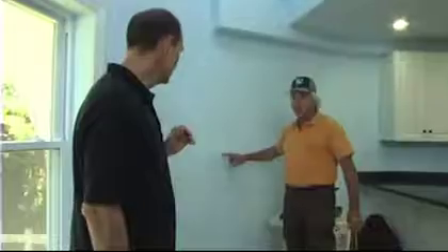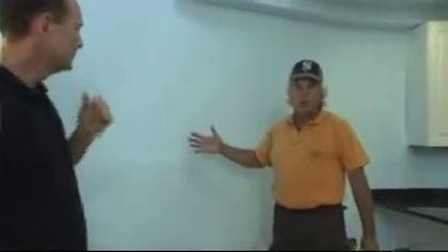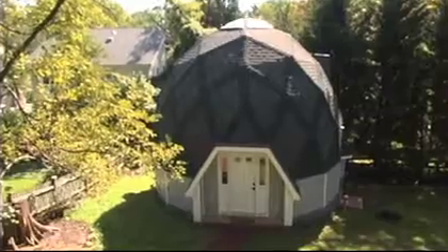This dome is built on knee walls that are four feet tall, and it's a five-eighths sphere. That makes this dome 24 feet in total height, versus just a three-eighths dome starting at the wall. So you have a lot of interior volume for a very small amount of square footage.